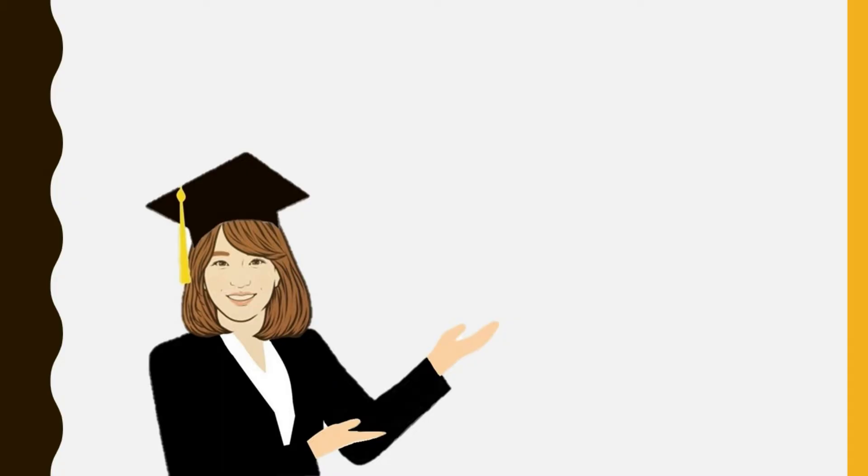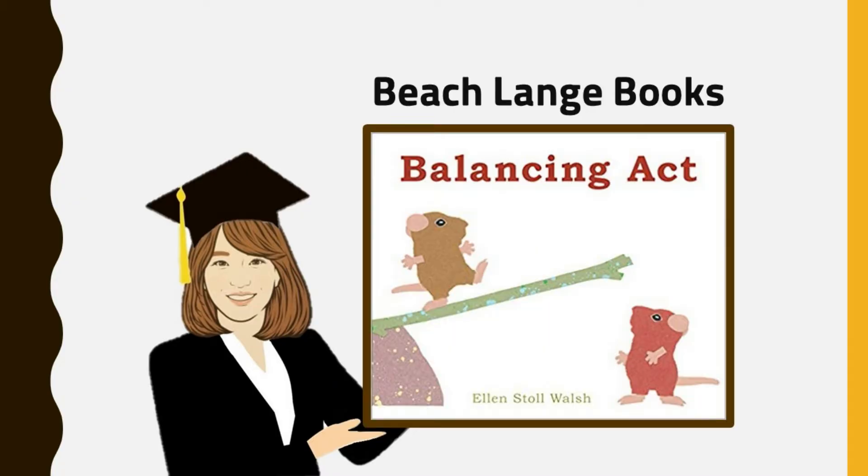Today, I'm going to tell the story of two mice teeter-tottering on a stick. Slowly, more animals joined the party, throwing everything off balance. Are you curious about what happened? Don't forget to watch all the way through, because when I finish the book, a fun after-reading activity will follow.